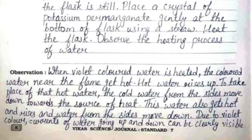The observation is: when the violet colored water is heated, the colored water near the flame gets hot. The hot water rises up, and to take its place, the cold water from the sides moves down towards the source of heat.